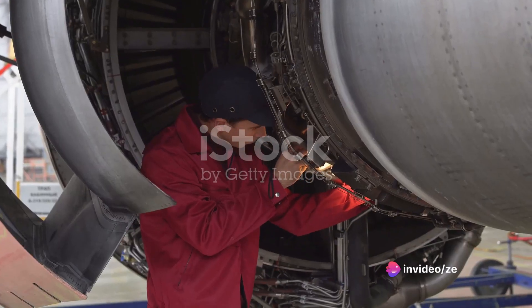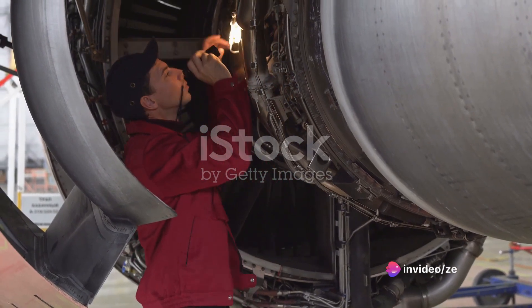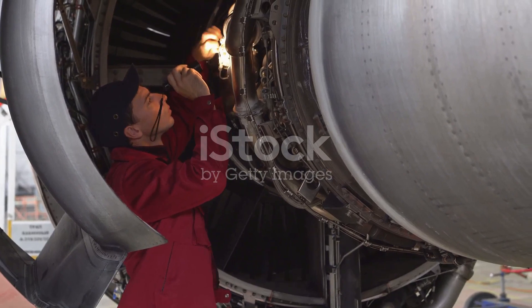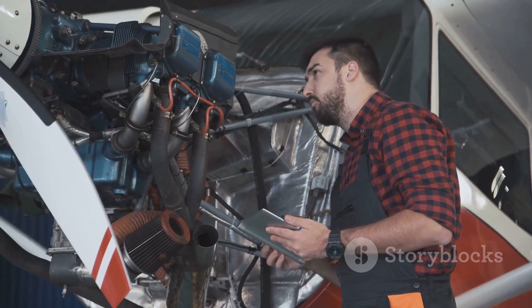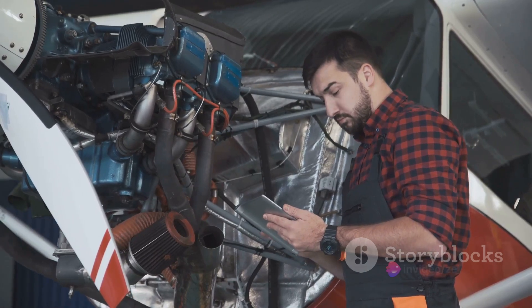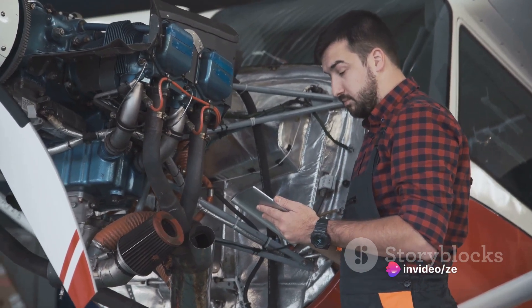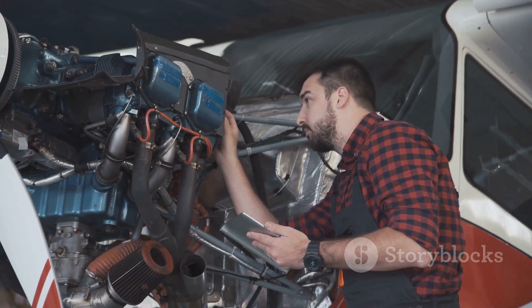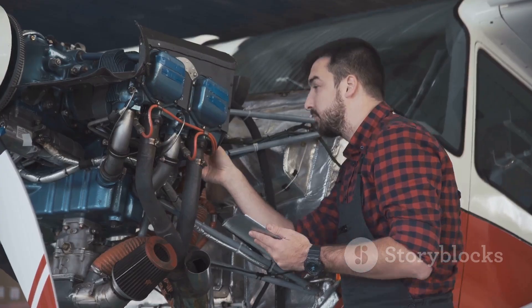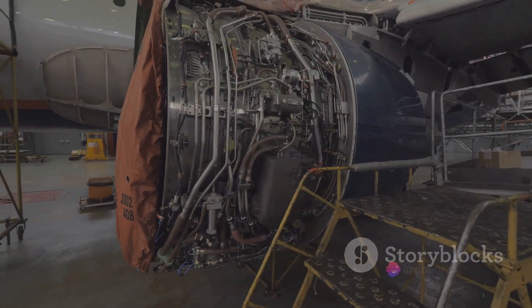Let's shift our focus to fixing and maintaining the C-5. The maintenance of the Super Galaxy is a task as monumental as the plane itself. Keeping this aircraft in peak condition requires a team of highly skilled technicians working round the clock. They inspect everything, from the engines and landing gear to the avionics and hydraulic systems. The C-5's unique design and huge size mean that even routine maintenance tasks can be quite challenging.